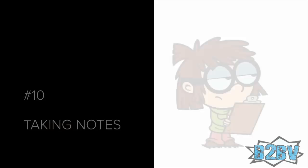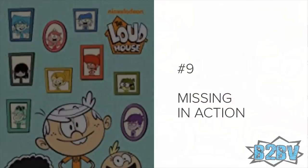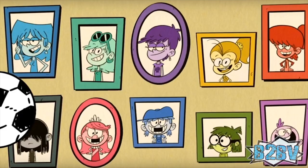Number 10: Taking Notes. All the girls are fighting over the bathroom sink and mirror, except Lisa — she is standing by, observing the other girls while holding her clipboard. Number 9: Missing in Action. Lincoln's portrait is not included with the portraits of the sisters on the stairway wall. Wonder what's the reason behind this.